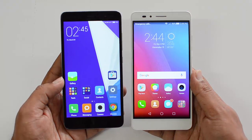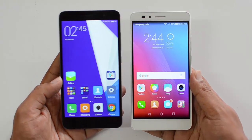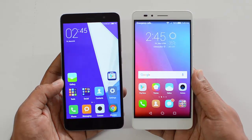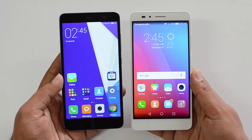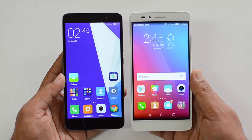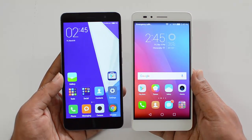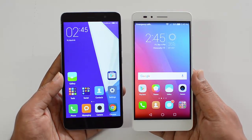For battery performance, the clear winner is already apparent. The Redmi Note 3 comes with a 4050mAh battery with fast charging included, while the Honor 5X has a 3000mAh battery with no fast charging. The Redmi Note 3 easily provides at least one and a half days of usage. The Honor 5X can easily get one day of usage, and with moderate usage slightly above that, but it will not beat the Redmi Note 3.